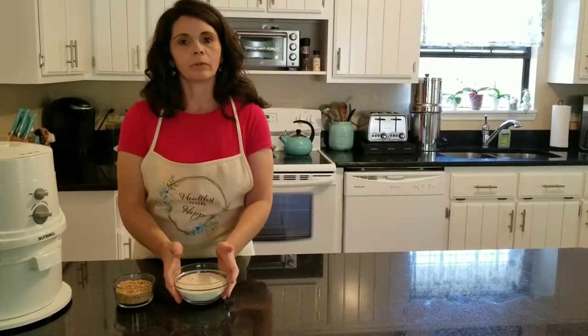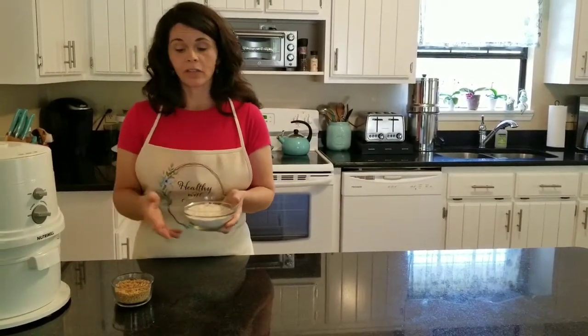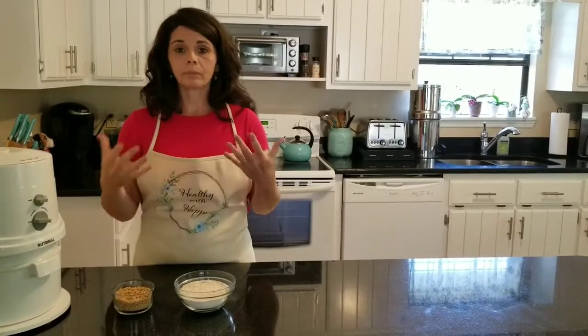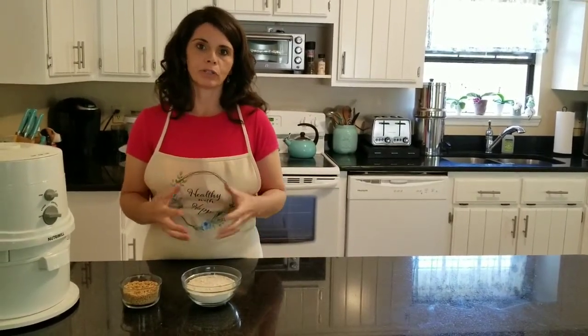If you grind the flour, within 24 hours 90% of the nutrition is gone. Up to 36 hours, there's really not anything left that hasn't oxidized. People ask me: can I grind flour at a friend's grain mill and just put it in the freezer? You can, but you will lose some of the nutrition even in the freezer. So if you're going to be committed to this, it's great to purchase a grain mill — there are so many different kinds available now. That way you can mill it when you need it and use it so it has the most nutrition available.